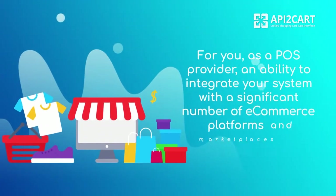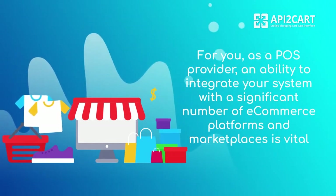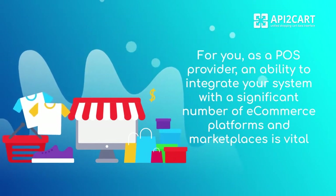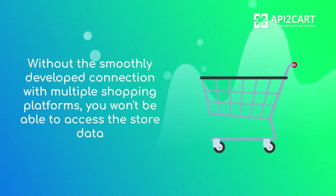As retailers use every possible channel to reach potential customers, for you as a POS provider, an ability to integrate your system with a significant number of e-commerce platforms and marketplaces is vital. Without a smoothly developed connection with multiple shopping platforms,